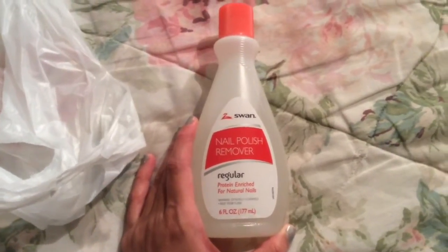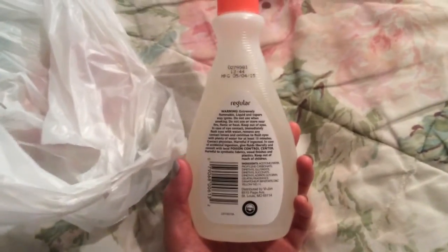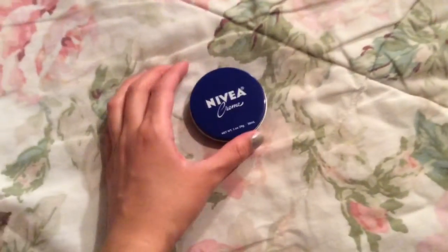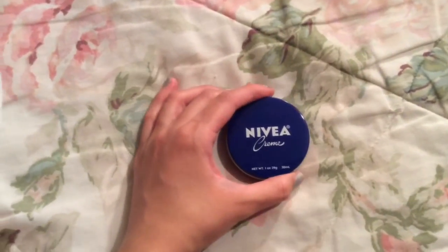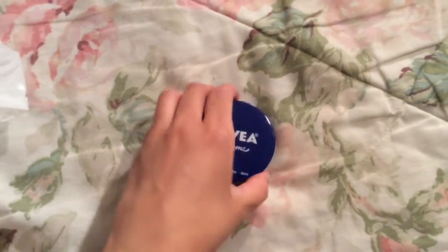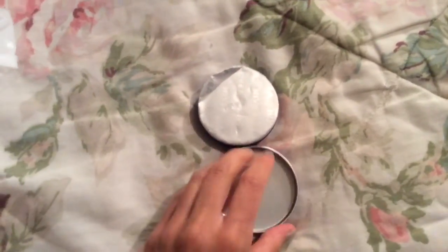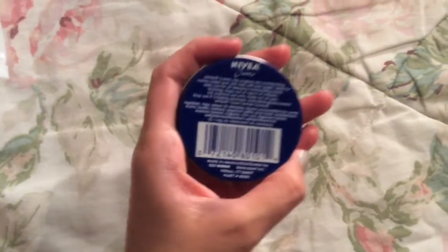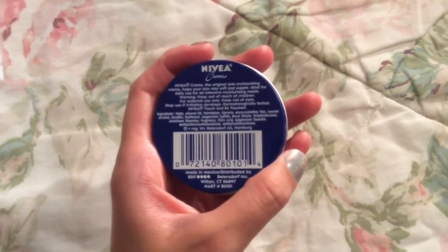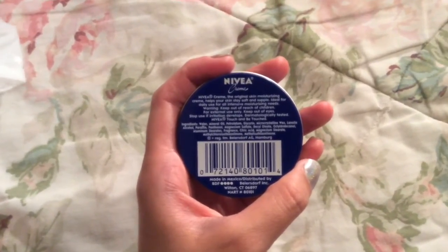Nail Polish Remover Regular — Protein Enriched for Natural Nails, 6 fluid ounces. And the last thing I bought was this Nivea Cream. I'm not sure how much this usually is at the drugstore, but there's one ounce. I've never tried this before. I did check that it was sealed — got that seal on there. It's made in Mexico — just a multi-purpose moisturizing cream.